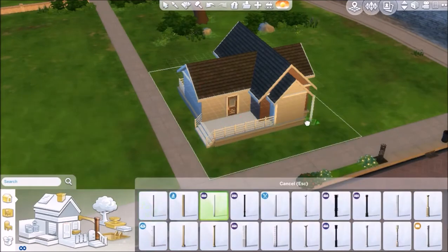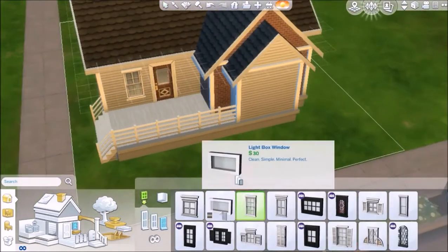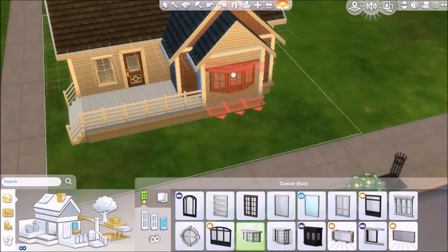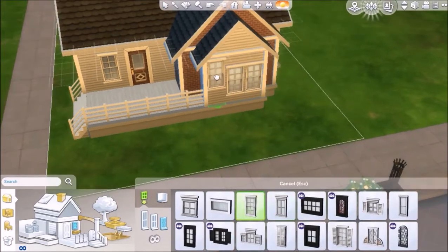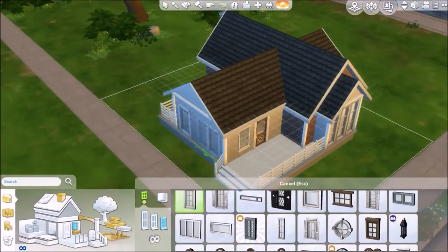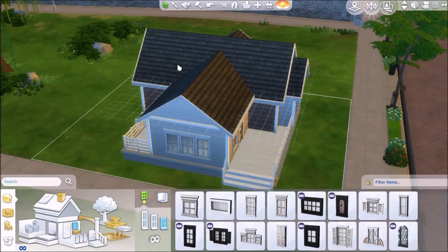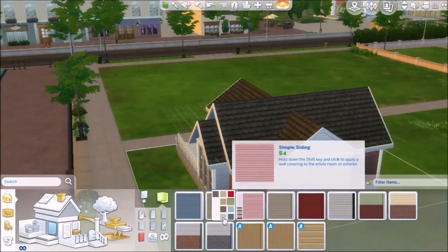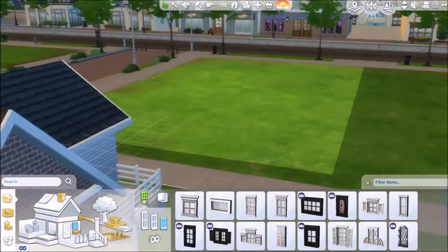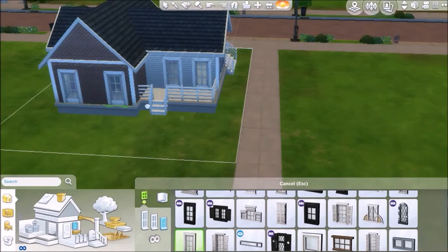I really enjoyed doing this and I really love the way it came out. I originally wanted this to be a starter home, but I got a bit excited towards the end with pictures and electronic items, so it ended up not being a starter home. It was about 30,000 simoleons, but it could be a starter home if you just got rid of some of the paintings and electronic items.